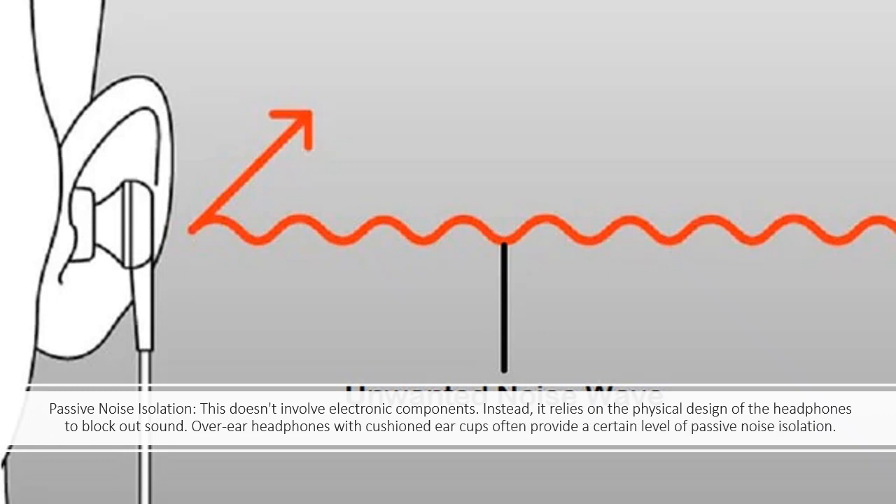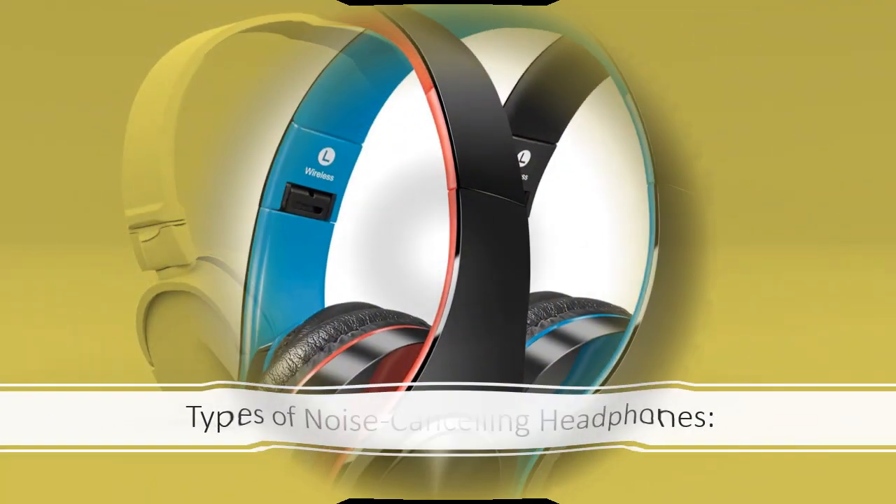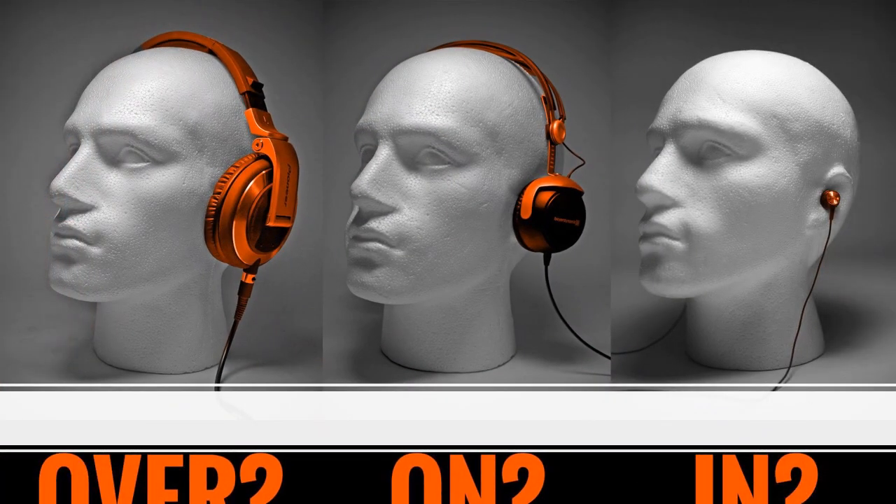Over-ear headphones with cushioned ear cups often provide a certain level of passive noise isolation. Types of noise cancelling headphones: Over-ear headphones completely cover your ears, providing better noise isolation and comfort for extended use. On-ear headphones rest on your ears without fully enclosing them.